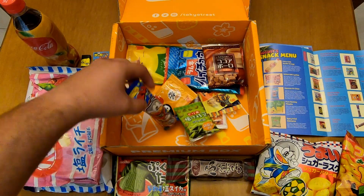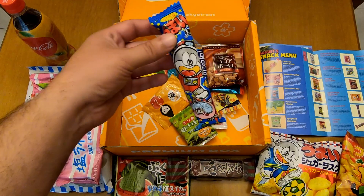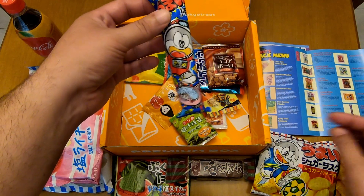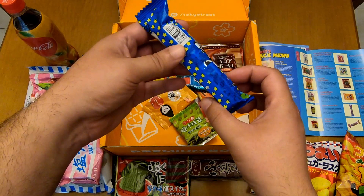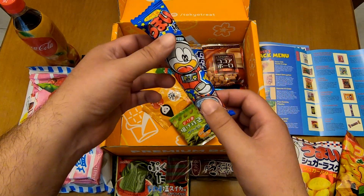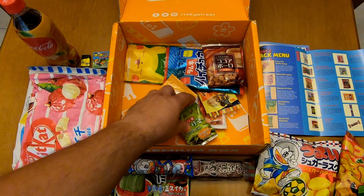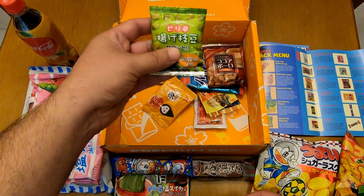And this one is Umaibo tonkatsu sauce flavor. This is a classic item.